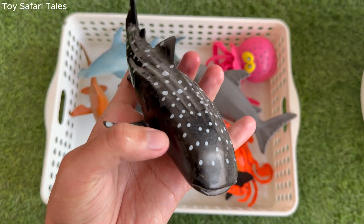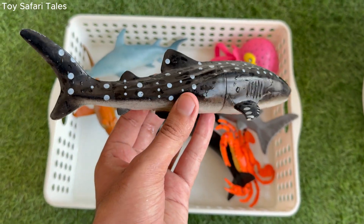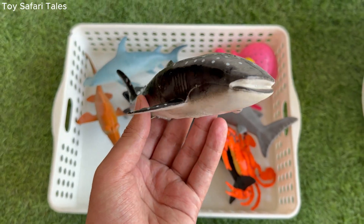Whale shark has a wide mouth, but it only eats tiny plankton, shrimp and small fish.